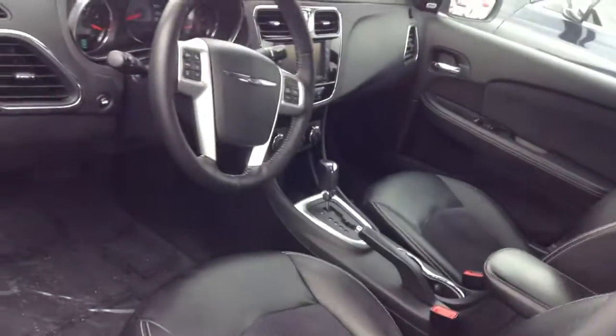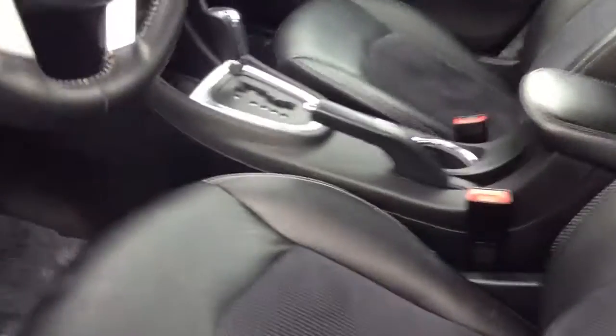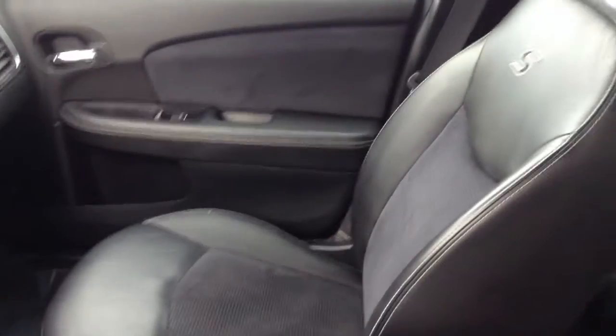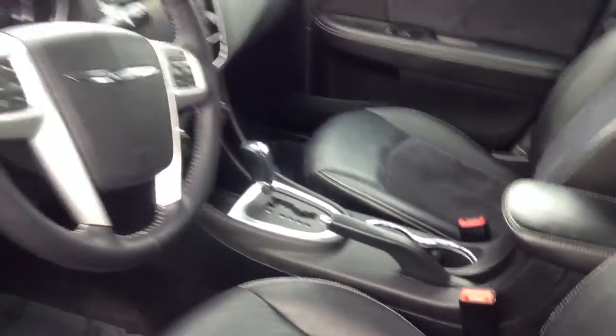As far as the interior goes on the car, it also looks pretty nice. I'm not detecting any cigarette smells or pet odors, so I think this was a very well maintained car. No terrible blemishes or scratches on the leather either.